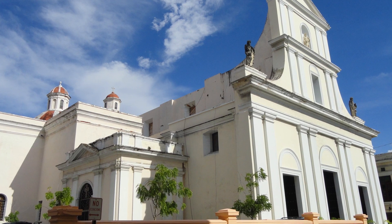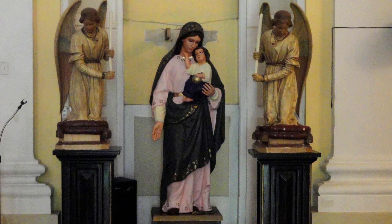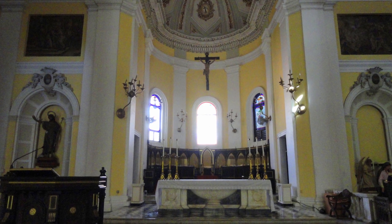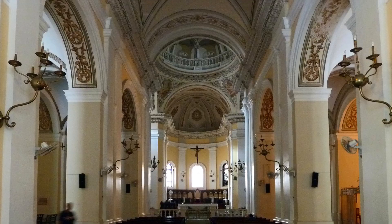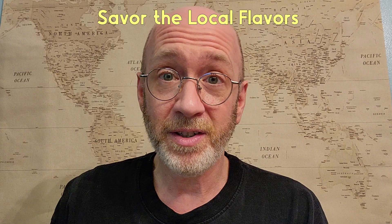Visit the San Juan Cathedral. The Catedral de San Juan Bautista de Puerto Rico isn't just a place of worship — it's a piece of local history with stunning architecture and peaceful ambiance. This cathedral is one of the oldest buildings in San Juan. It's free to enter, but you can leave a few dollars as the suggested donation. It's a quiet escape from the bustling city streets.